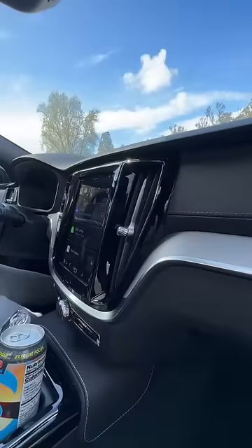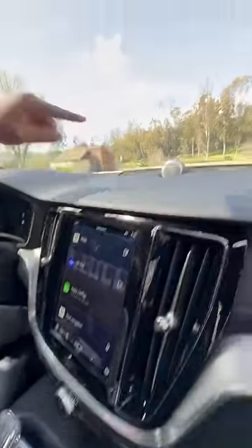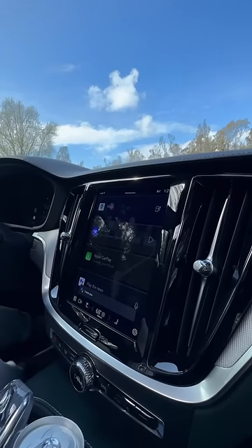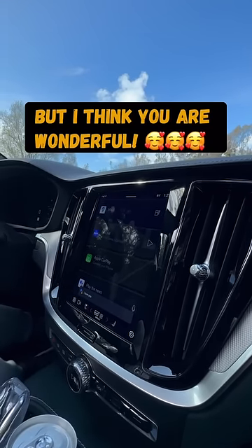You also get aluminum trim on your dash, a touchscreen with Apple CarPlay and Android Auto, a crystal shifter, a Bowers and Wilkins sound system, a head-up display, a digital display, and a personal assistant. I told it 'I love you' and it said: 'I can't feel romantic love, but I think you are wonderful.'